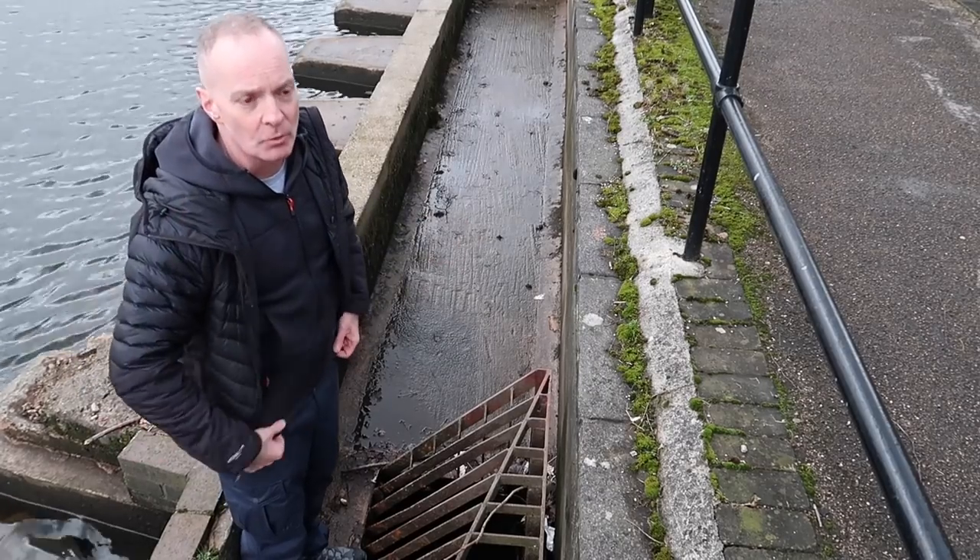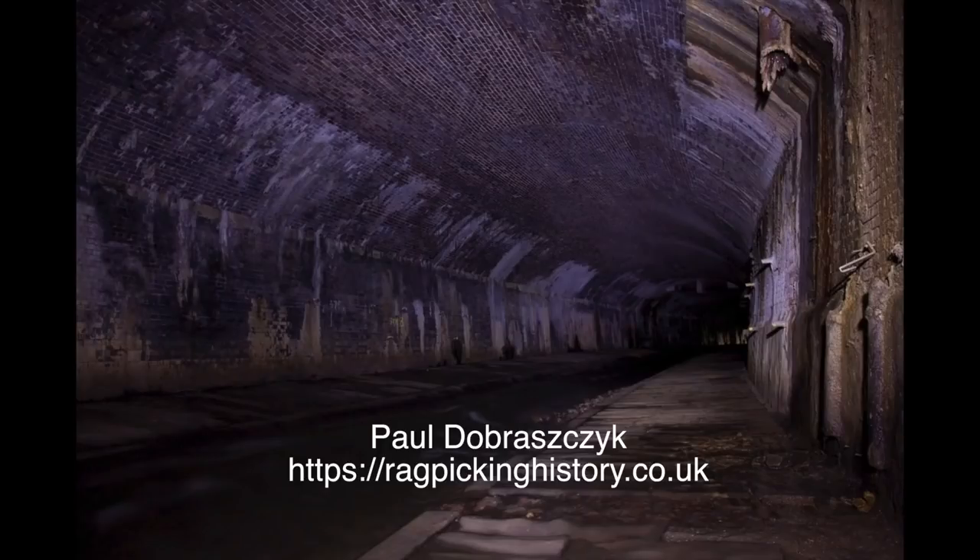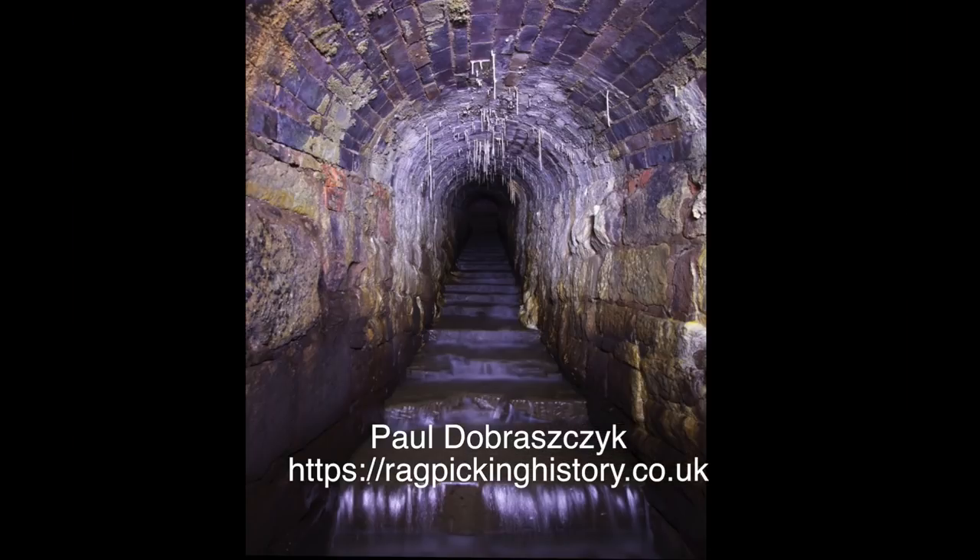There is a picture of what an urban explorer found inside - let me show you. This picture of the overflow in the Medlock culvert was not taken by me - it's taken by somebody called Paul Dobrasky, from his website Ragpicking History. I'll put a link there for you. Thank you very much, Paul.